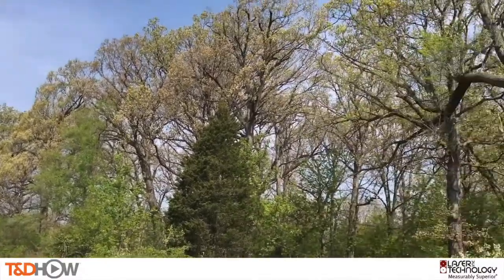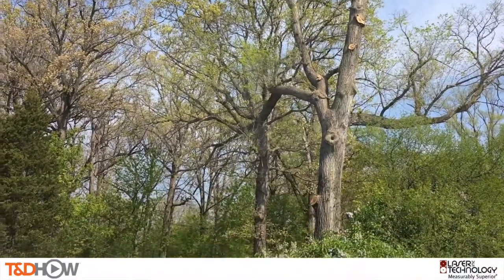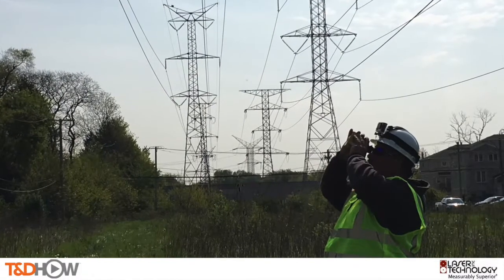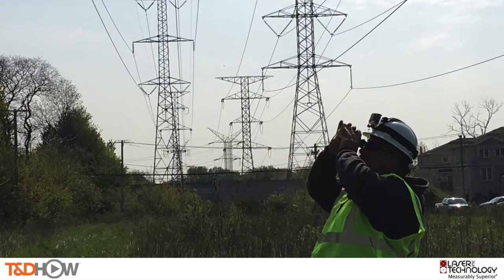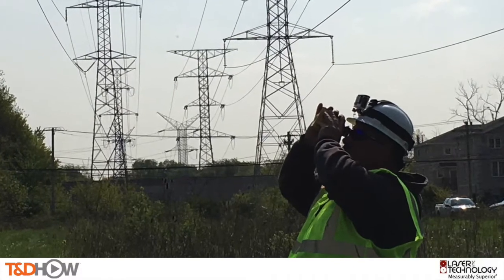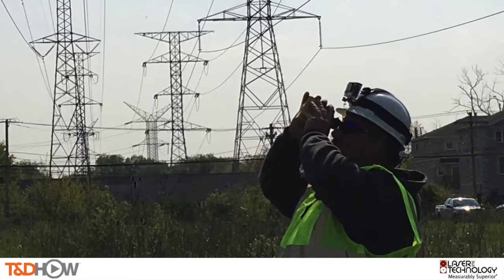The expected clearance here should be 32 feet, but we've actually got 36 feet 6 inches at that location — the very bottommost location on the tree that was cut. And with that, you have now seen our TND Howe Video on the use of laser rangefinders for vegetation management clearance measurement. Our participating utility was Commonwealth Edison; this video was sponsored by Laser Technology. I am Jim Ducart with TND Howe Videos — thank you as always for watching.